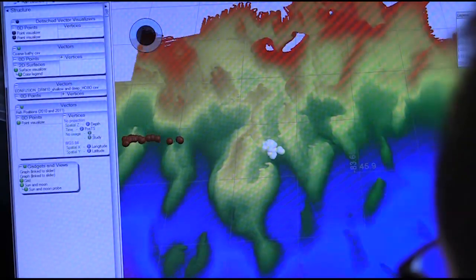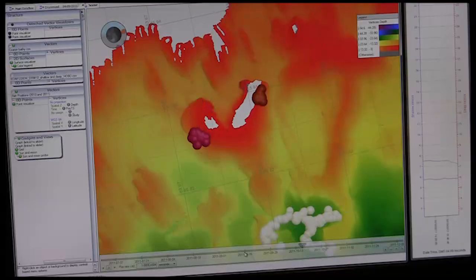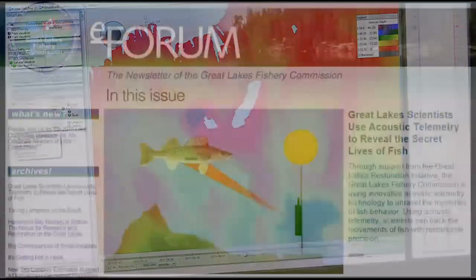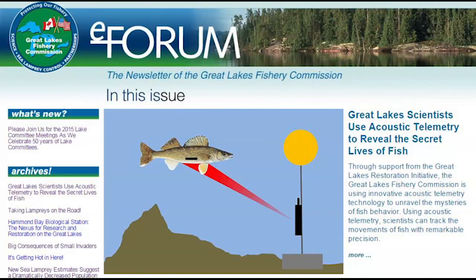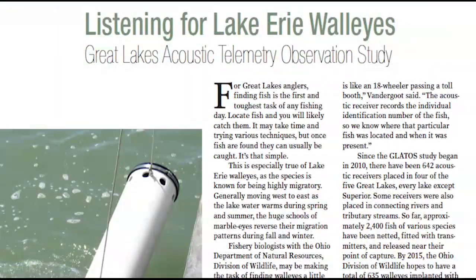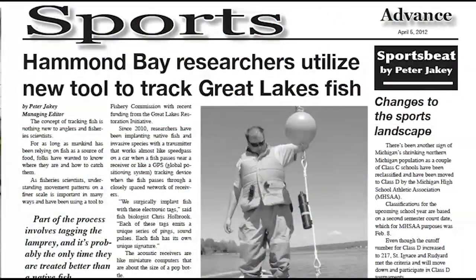Every fish has a story to tell, and the collective data from GLATOS gives scientists an amazingly detailed picture of fish behavior. After only a few years, the Great Lakes Fishery Commission and its partners have made exciting new discoveries about fish movement and migration not possible before. The degree of understanding and new knowledge gained through the application of acoustic telemetry is unparalleled.